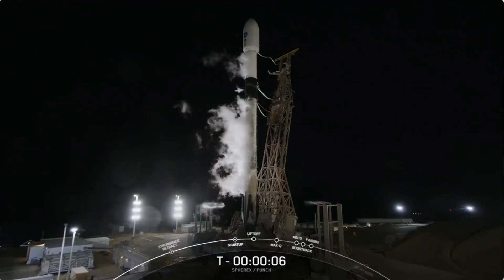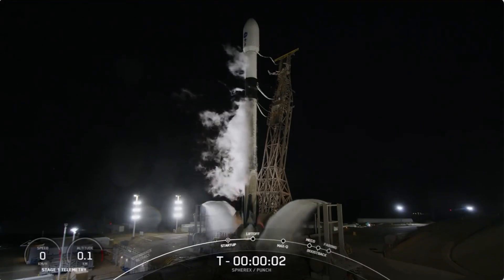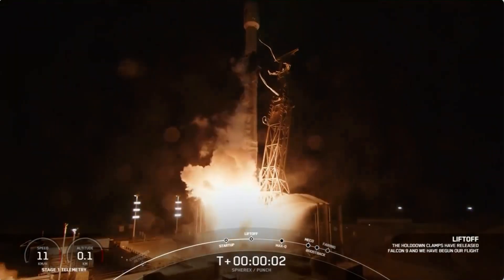10, 9, 8, 7, 6, 5, 4, 3, 2, 1. Emission. Lift off.